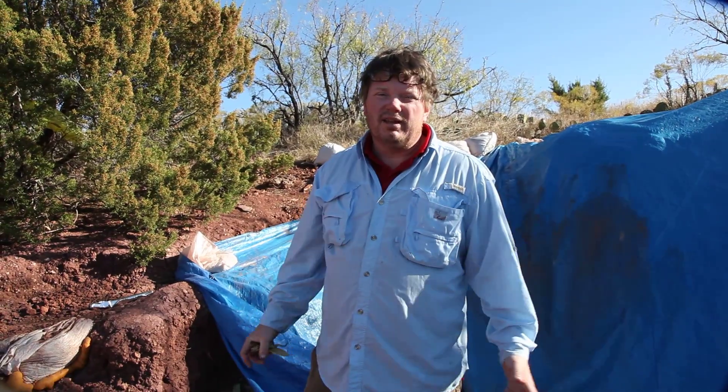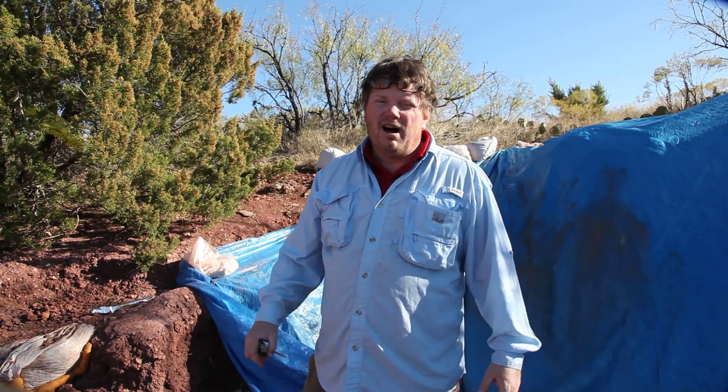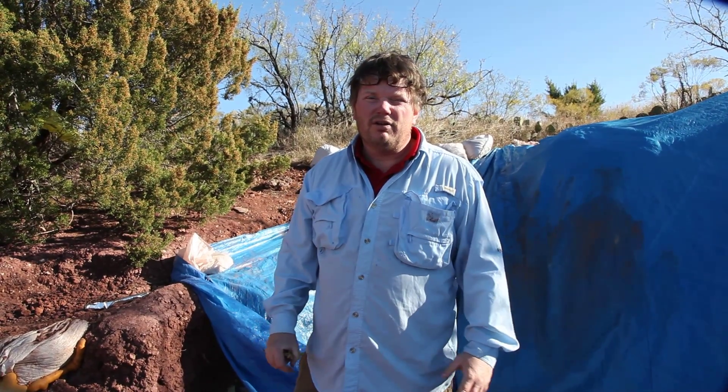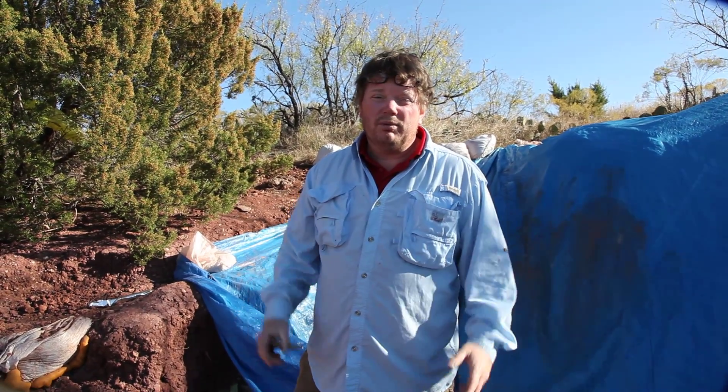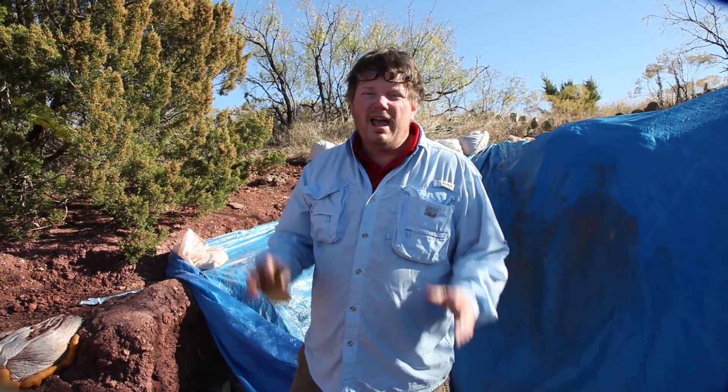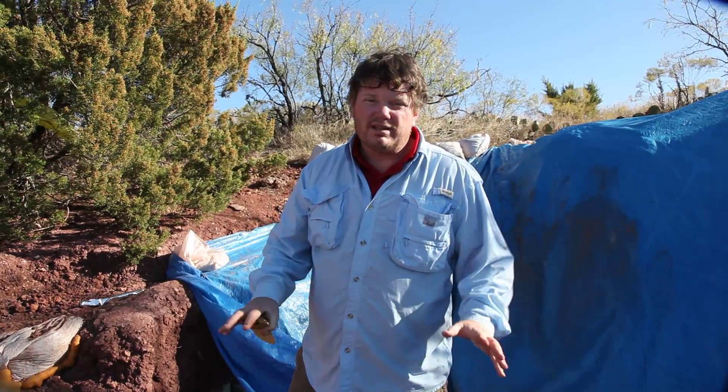It just so happens that, as it always goes in the field, on the day before we're supposed to leave, our cameraman Kathleen Zofeld found something that we've been looking for months to find. We had found tantalizing pieces of this little animal — and what did Kathleen find? The rest of it.